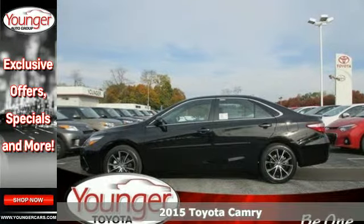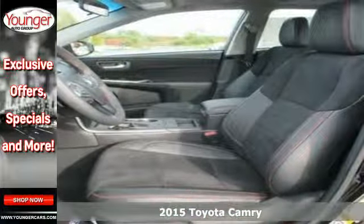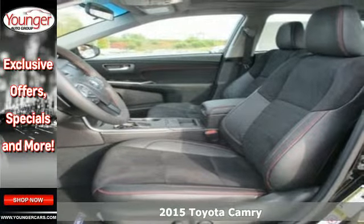It's a 2015 Toyota Camry. This whisper quiet sedan has the smooth, comfortable ride you crave.